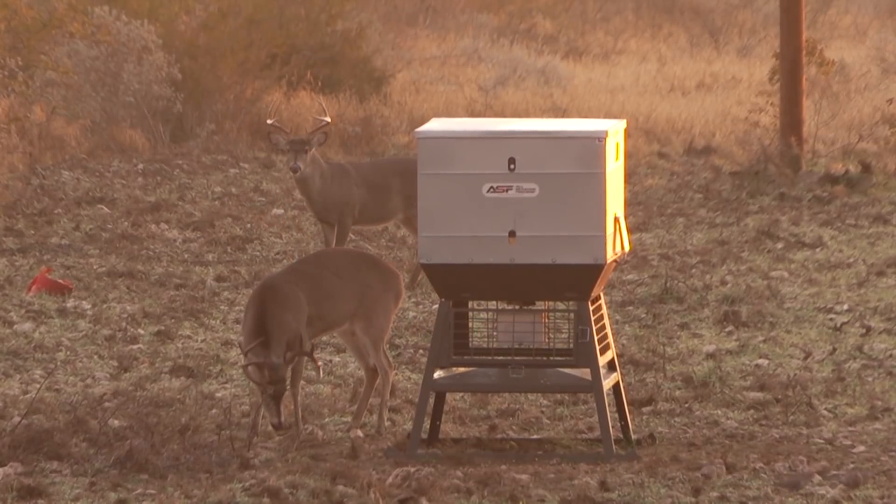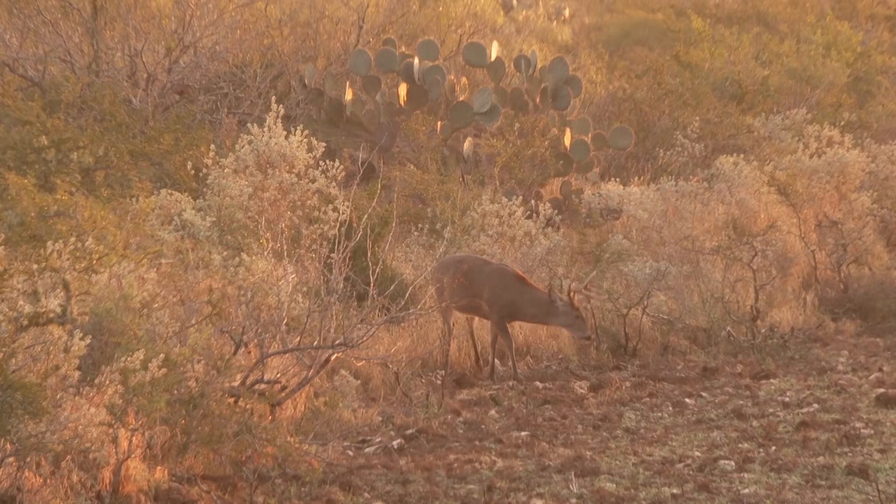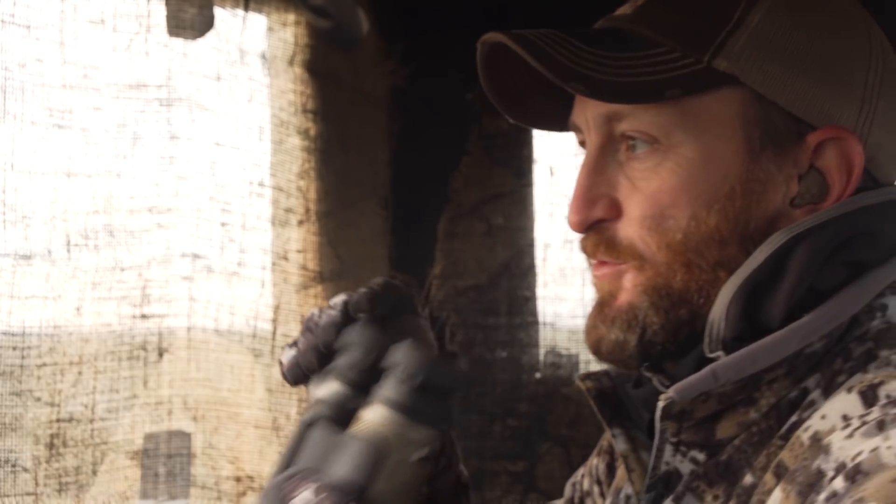Man, that's a pretty good management deer out there, seeing him beside that three year old. That's that same buck we saw the other night eating the BB squared. Let's go ahead, let's shoot him.